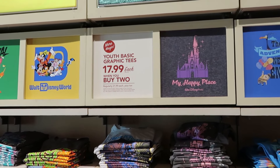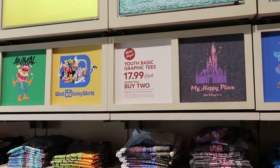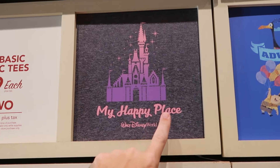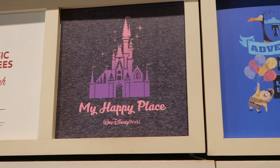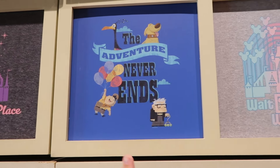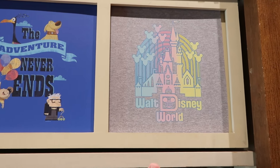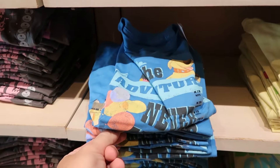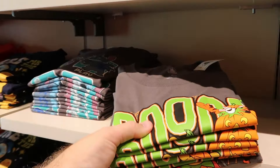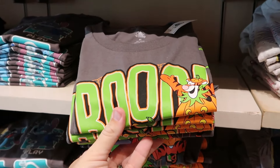Just like with the adult size graphic t-shirts, they're running a deal on the youth ones — normally $22, now $18 a piece when you buy two. There are so many cool designs in the kids section — Cinderella Castle 'My Happy Place Walt Disney World,' 'The Adventure Never Ends' with characters from Up, a rainbow design with the castle and Mickey balloons. They even have a Halloween one with Winnie the Pooh, Tigger, Eeyore, and Piglet as part of that deal.